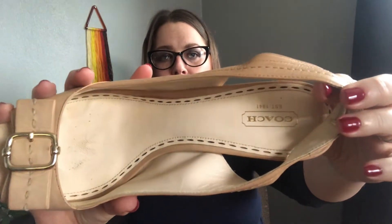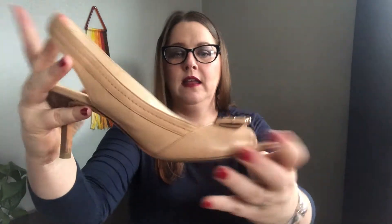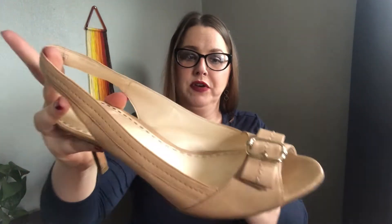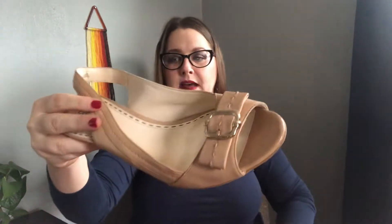We got Coach! What a great slingback — looks like the Miranda. These are a size 11; they do fit like an 11 — I'm a 10 and they were too big for me. These do have some wear and dirt on the inside; they have some cleaning up to do. But this is easy cleanup — I can make those look new, no problem. Not too shabby at all.